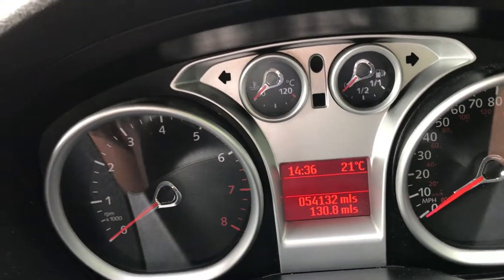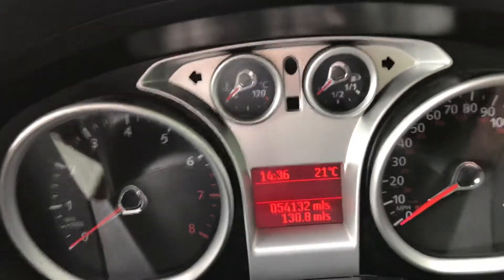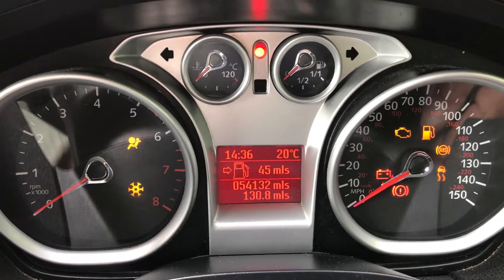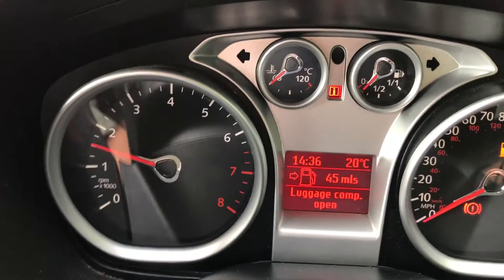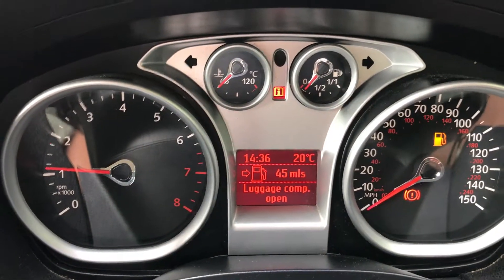You can see there, this car's only done 54,000 miles. Nice zippy engine, started on the button. Off we go.